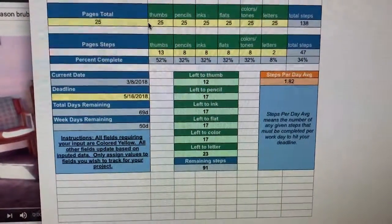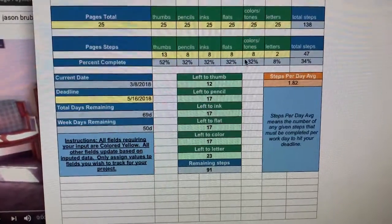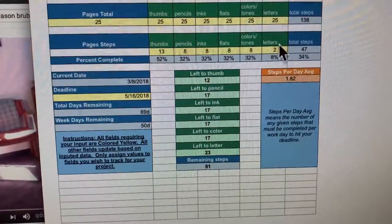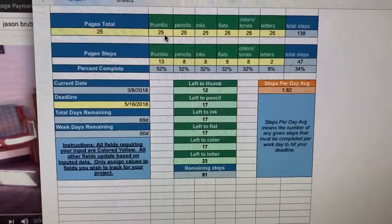I've almost completed all my thumbnails — I'm about halfway or more than halfway there, which feels pretty good. I have eight pages completely done except for the lettering, and with the lettering I only have two, so I guess you could say I only have two pages completely done.